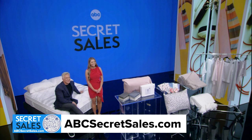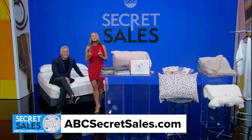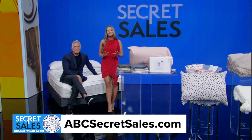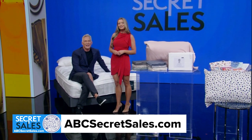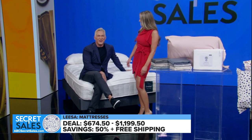Hi there! It's time for an all-new ABC Secret Sales with limited-time savings just for you. You comfy? I'm very happy. This week, we're delivering your best sleep yet. It's only while supplies last, so scan that QR code or head to abcsecretsales.com to get shopping. Are you sleeping on the job? I may not move all day.